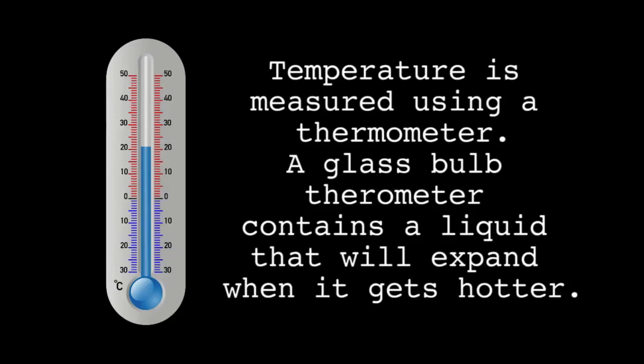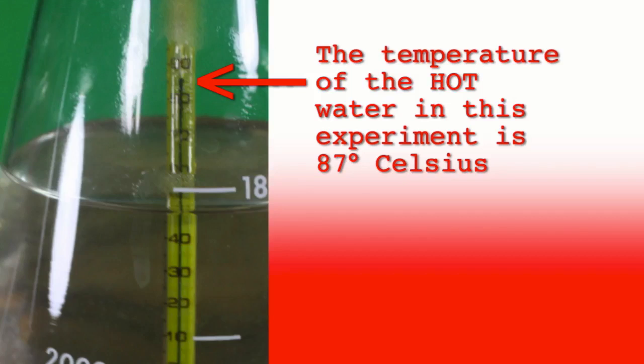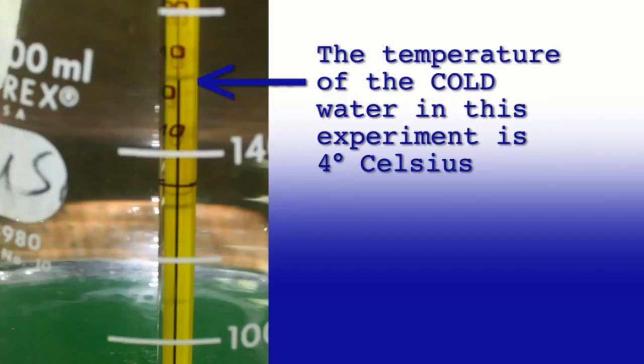Temperature is measured using a thermometer. A glass bulb thermometer contains a liquid that will expand when it gets hotter. The temperature of the hot water in this experiment is 87 degrees Celsius. The temperature of the cold water in this experiment is 4 degrees Celsius.